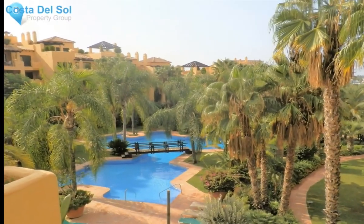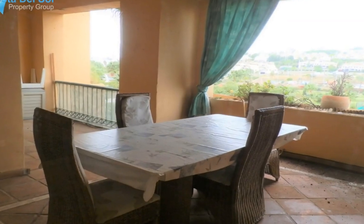Opposite the complex is El Campanario Golf and Country Club, offering spa facilities, tennis, golf, indoor facilities, outdoor pool, and a fantastic restaurant.